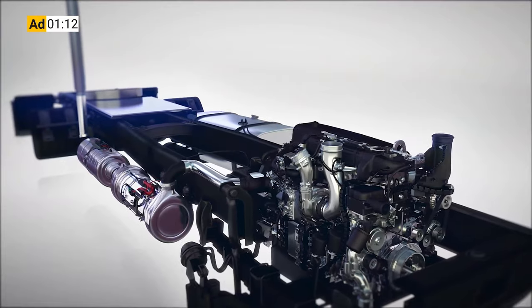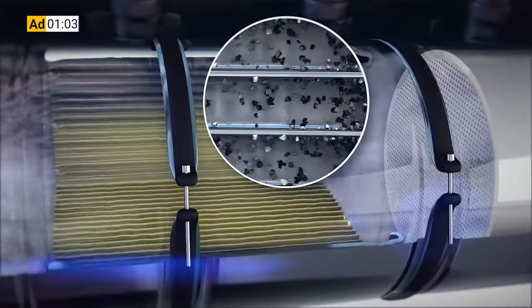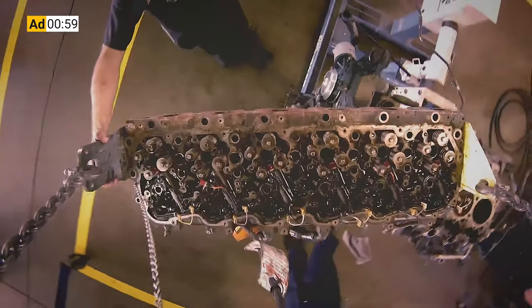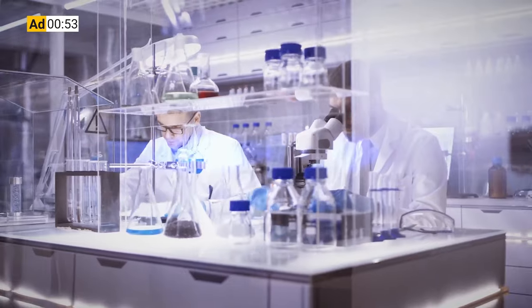Before we get into that, I want to take a second to tell you about the sponsor of this video, Chevron Lubricants. Protecting your diesel engine and its exhaust after treatment system has traditionally been seen as an either-or proposition when it comes to choosing the engine oil that's going to protect your system. That's exactly why Chevron spent more than a decade of R&D work developing a no-compromise formulation.